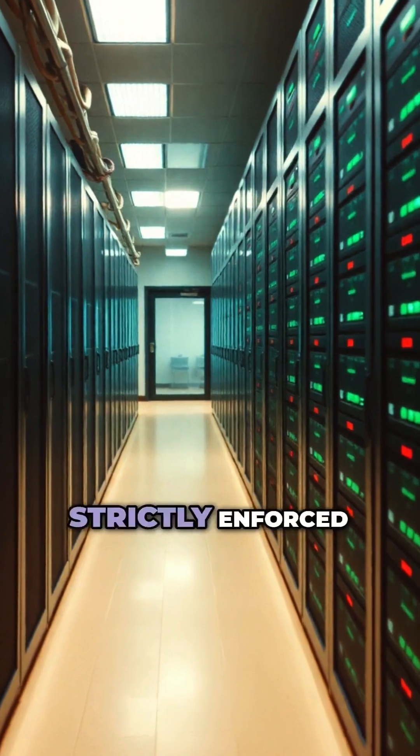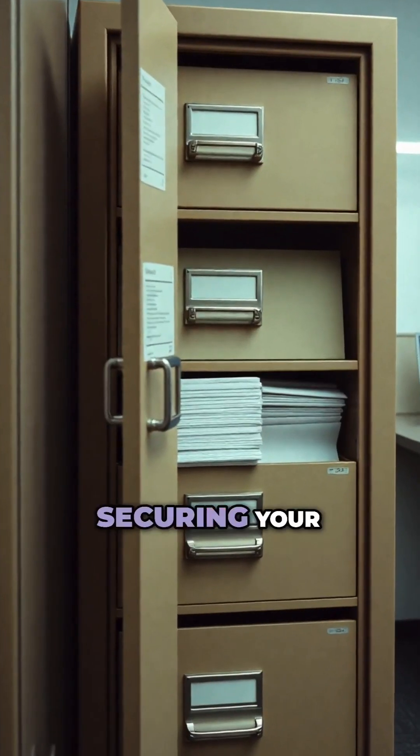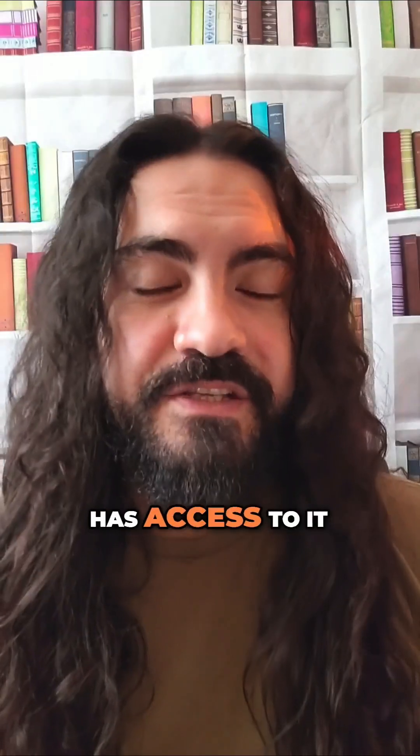If access controls and policies aren't strictly enforced, sensitive data — like customer records or private business insights — could be mishandled or leaked. Using AI agents safely starts with securing your sensitive data and who has access to it.